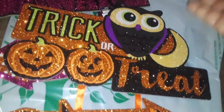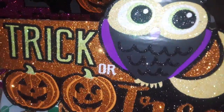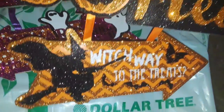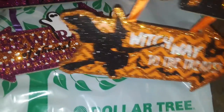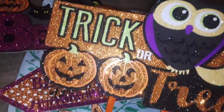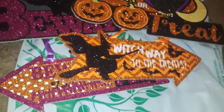I already have this one again, but I bought another one. It's glittery, it's got this super cute owl, it says trick or treat, and it's got a little string. And then one arrow going that way, and it has the witch and a little Halloween saying on there. You see how one arrow goes one way and one arrow goes the next — these are super cute. So I grabbed that at Dollar Tree.